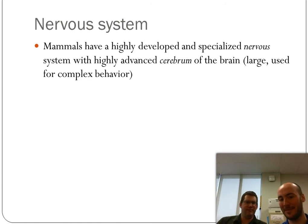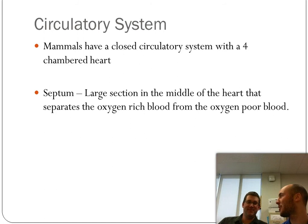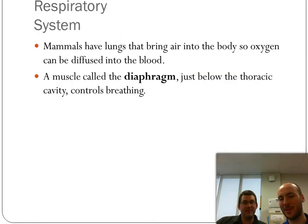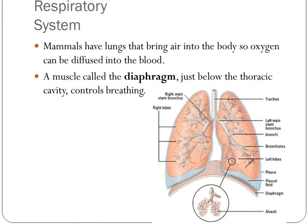Mammals have a highly developed brain and nervous system. They have a closed circulatory system with a four-chambered heart. The septum is a muscle that divides the ventricles to keep oxygen-rich blood and oxygen-poor blood separate. Mammals have a respiratory system using lungs, and there's usually a diaphragm underneath the lungs that contracts and expands to facilitate breathing. If you have the hiccups, it's because your diaphragm is having a spasm.